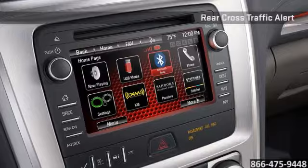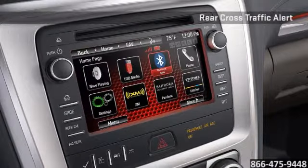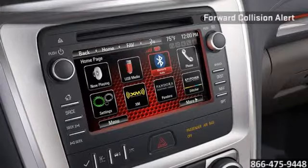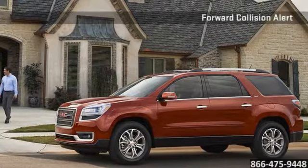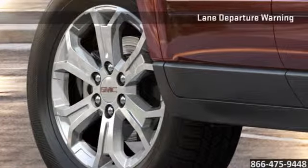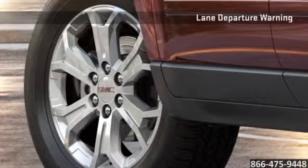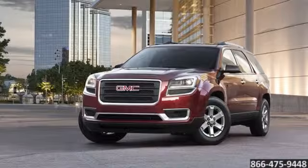Designed around the driver, clever innovations like hands-free calling and rear-view camera system help you efficiently respond to the events of your day. StabiliTrak, multiple airbag safety, and standard anti-lock brakes are just the beginning of how Acadia was engineered with your family's safety in mind. And OnStar comes standard on every vehicle.